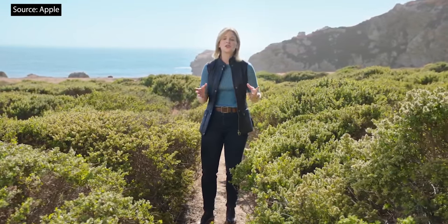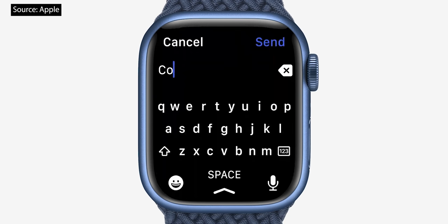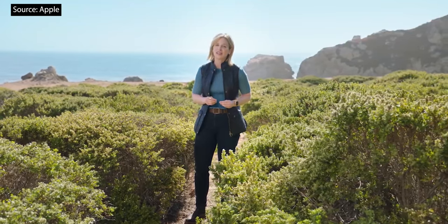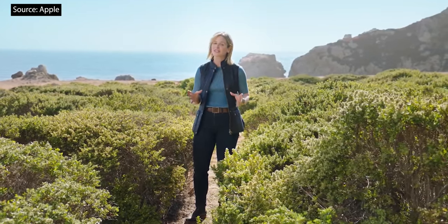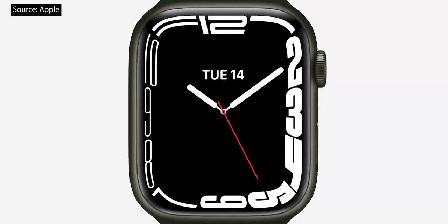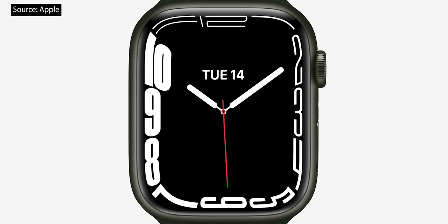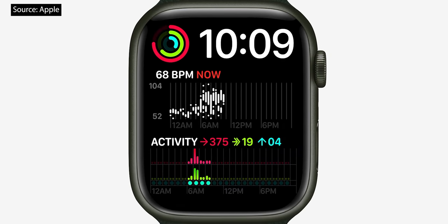Series 7 also features new ways to input text. There's a full keyboard that you can either tap or slide from letter to letter with QuickPath. There are also new watch faces designed specifically for Series 7. The dynamic contour face animates on wrist raise, pushing the dial right out to the edge. And a new modular face leverages the extra screen area with two large, data-rich center complications.